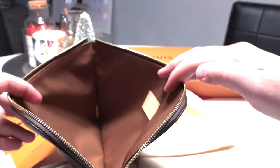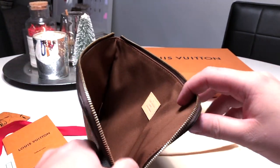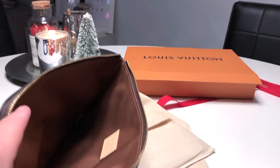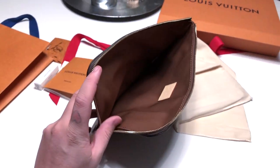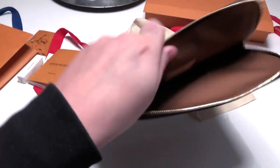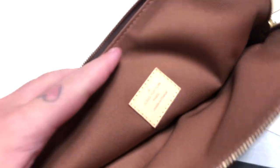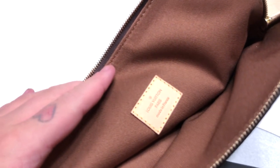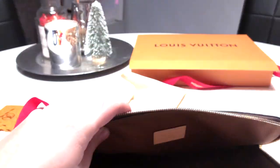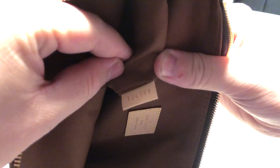The inside is soft — it's not microfiber, definitely not. It's just one large compartment. If you know me, I love these little pouches — they're so super handy to throw a whole bunch of stuff in. On the inside it says Louis Vuitton Paris, made in France, and your date code: TJ4108.